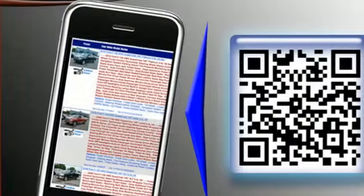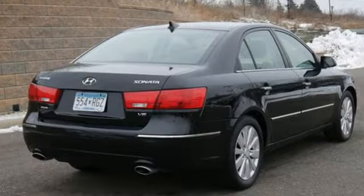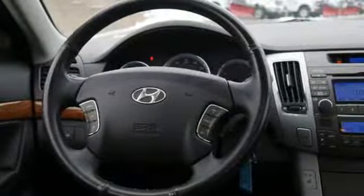AutoWeek proclaims, right out of the box, we argue this car could forever change people's minds about how they feel about Hyundai. Hyundai's attention to detail means a better driving experience for you.